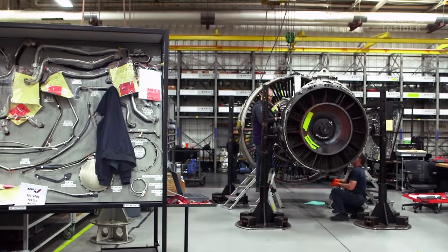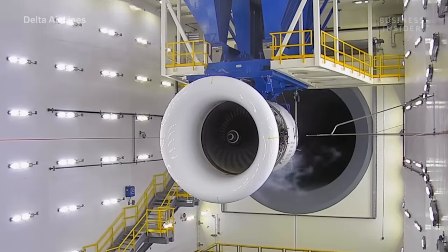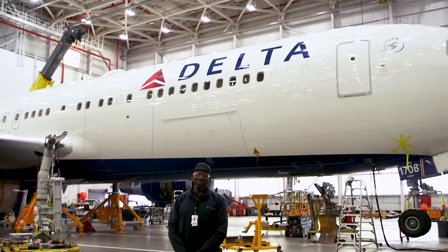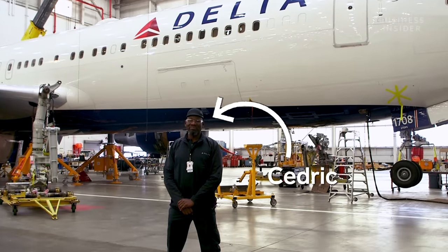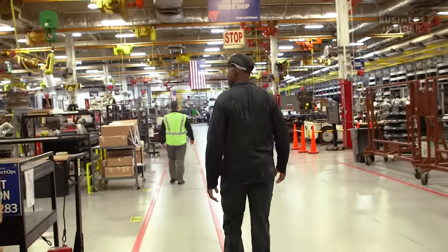But it takes a lot more than elbow grease to get a plane back in the air. This is a bustling and expensive 24-hour operation. The work never stops because the planes never stop. Back in February, before COVID-19 was declared a pandemic, Cedric took us behind the scenes of Delta's massive airplane hospital.